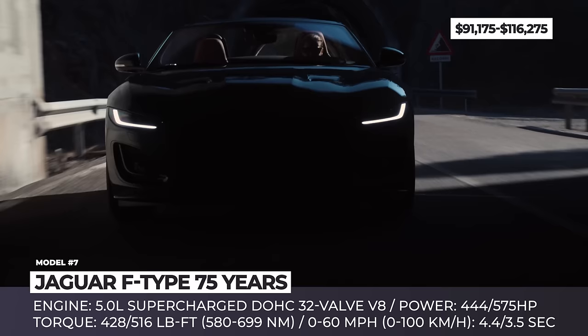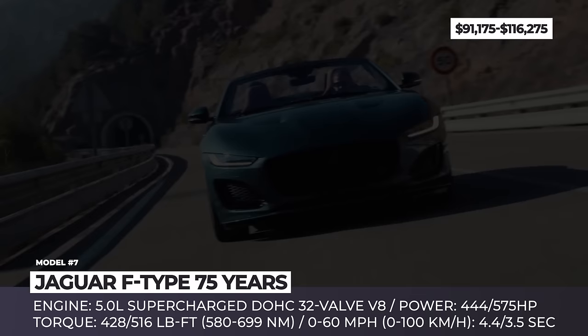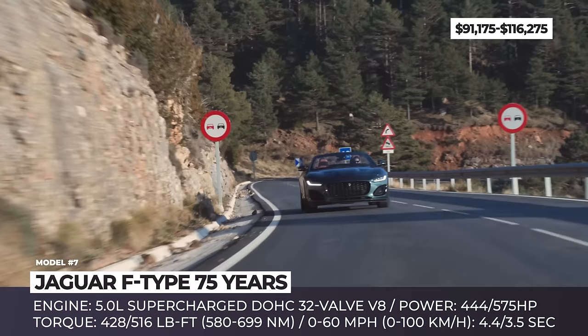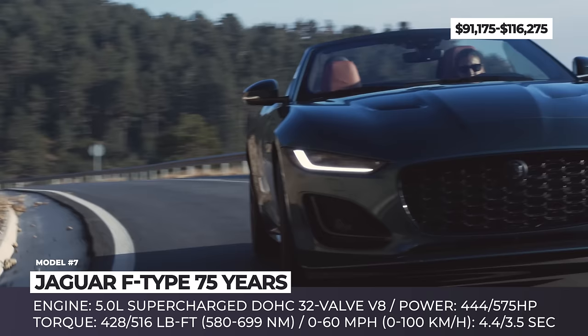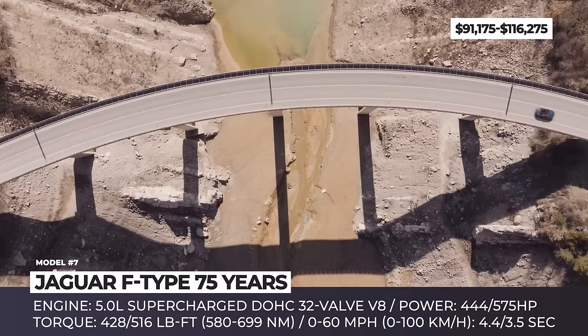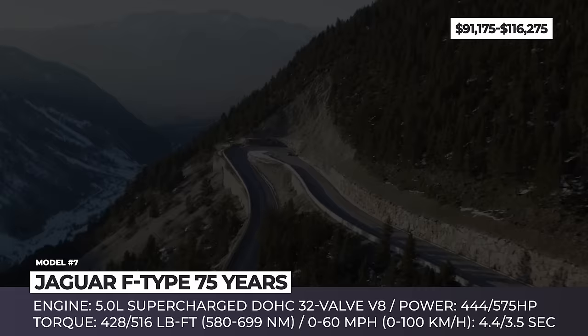The 450 PS engine generates a maximum torque output of 427 pound-feet at 2,500 RPM and sprints from 0 to 60 miles per hour in just 4.4 seconds, with a top speed of up to 177 miles per hour. The motor can be paired with either an all-wheel drive or rear-wheel drive system. The range-topping 575 PS engine is offered exclusively with all-wheel drive, pushing out 516 pound-feet of torque, slashing the 0-60 time to 3.5 seconds and raising the top speed to 183 miles per hour. Both engines come with an 8-speed quick-shift transmission and switchable active exhaust system.